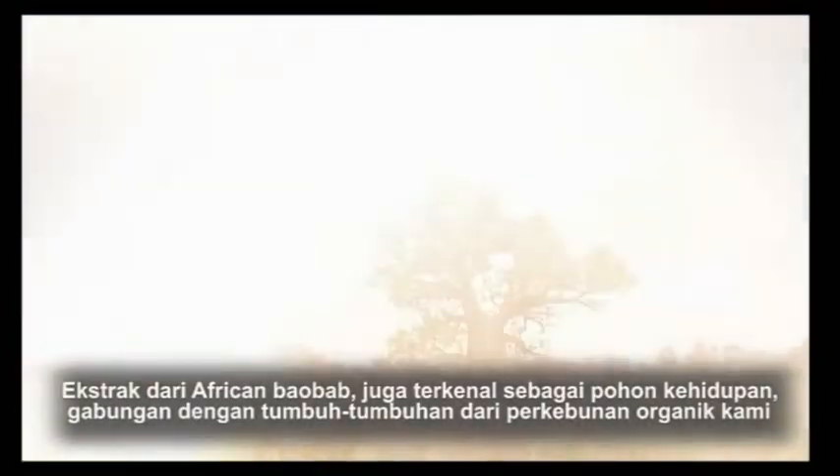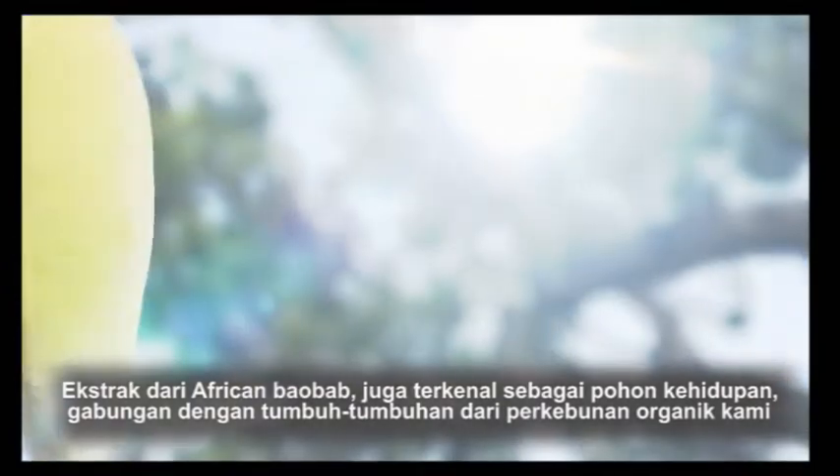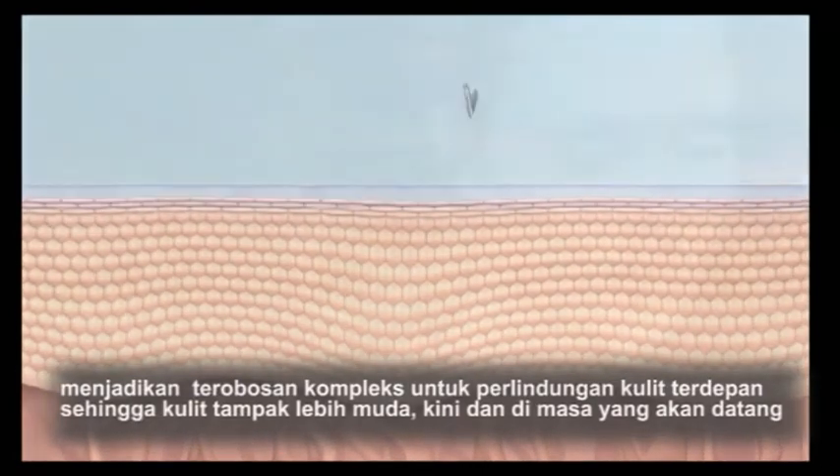Extracts from the African Baobab, also known as the Tree of Life, in combination with botanicals from our organic farms, create this breakthrough proprietary complex for advanced skin protection, for more youthful looking skin now and into the future.